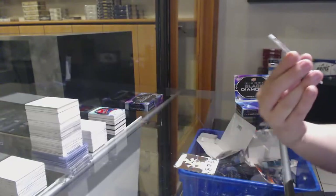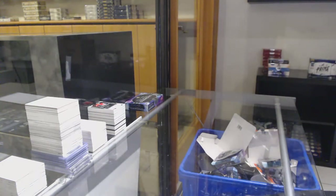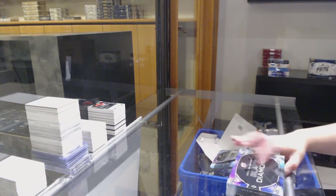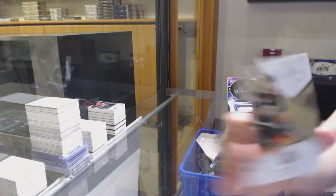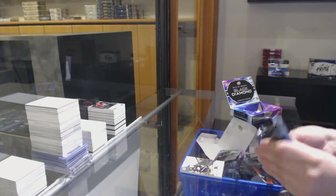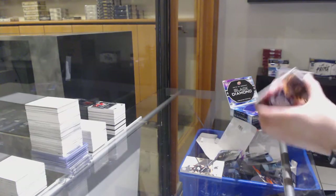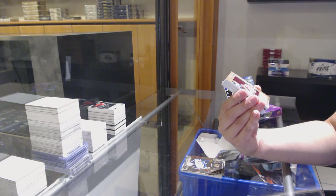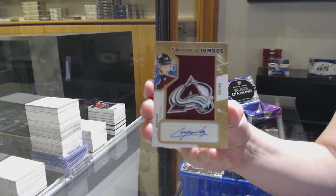Rookie Gems for the New York Rangers. We've got an Exquisite, number to 299, for Anaheim — Max Jones. A gold base, number to 299, for Winnipeg — Blake Wheeler. And number to 249 Team Logo Jumbos Auto for the Colorado Avalanche — Cale Makar.